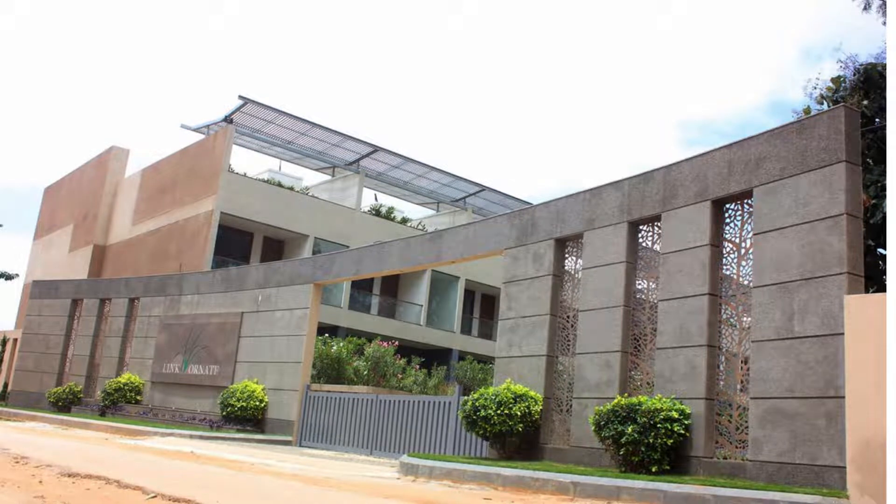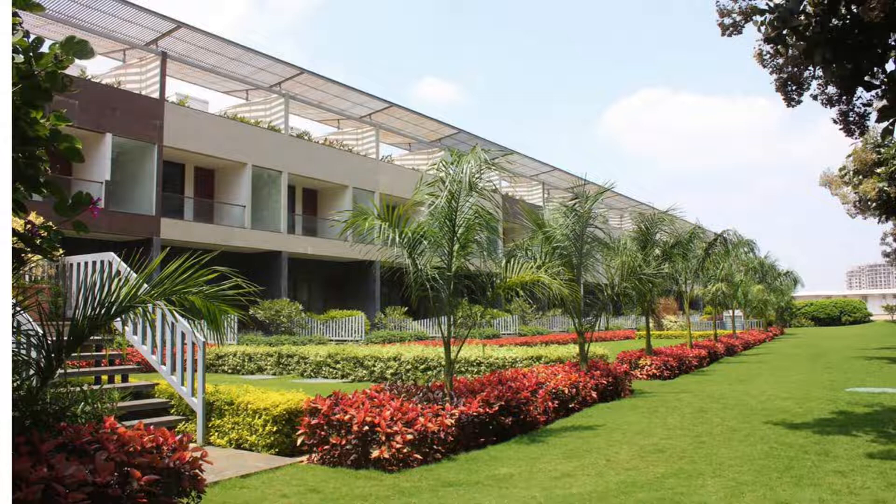Good evening viewers. Today we bring you a beautiful opportunity if you're looking for something towards Bangalore North within the BBMP limit, something near to Shova City. This is actually located towards Thanisandra — a large, exclusive community development which is two acres with 21 row villas, offering four and five bedroom options. The property is already ready and now it's up for sale.